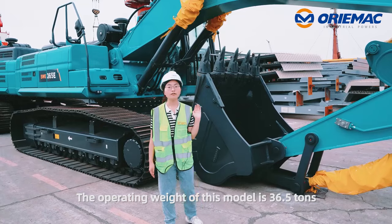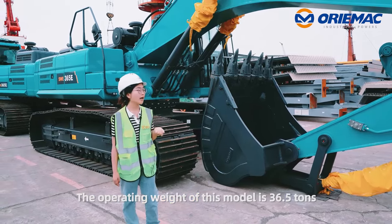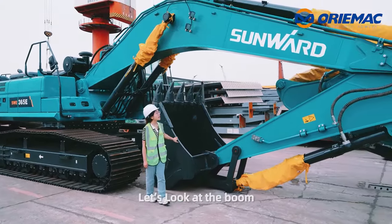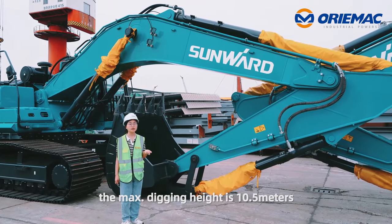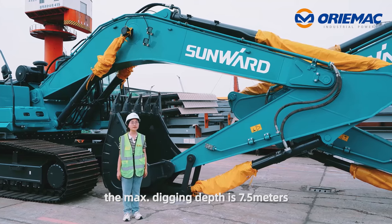The operating weight of this model is 36.5 tons and the bucket capacity is 1.8 cubic meters. Let's look at the boom. The boom's max digging height is 10.5 meters and the max digging depth is 7.5 meters.